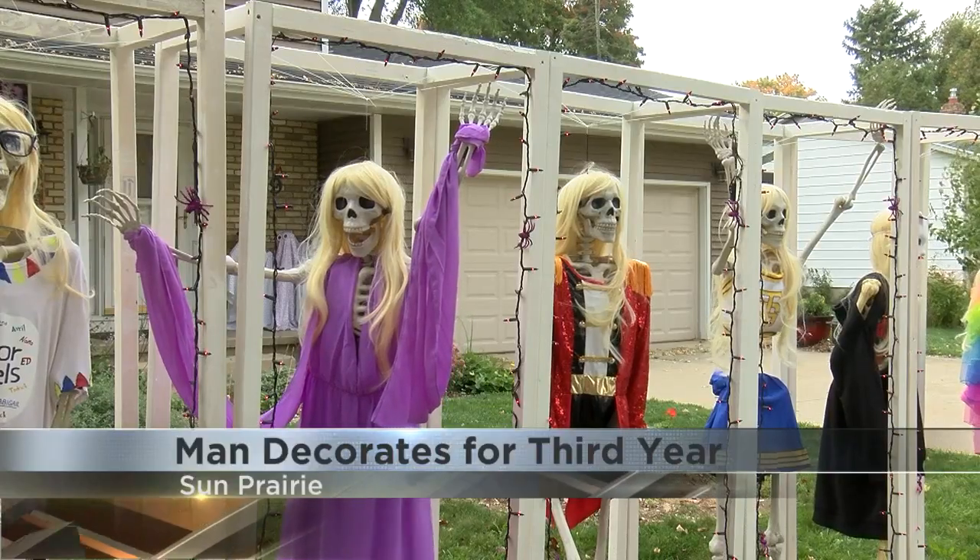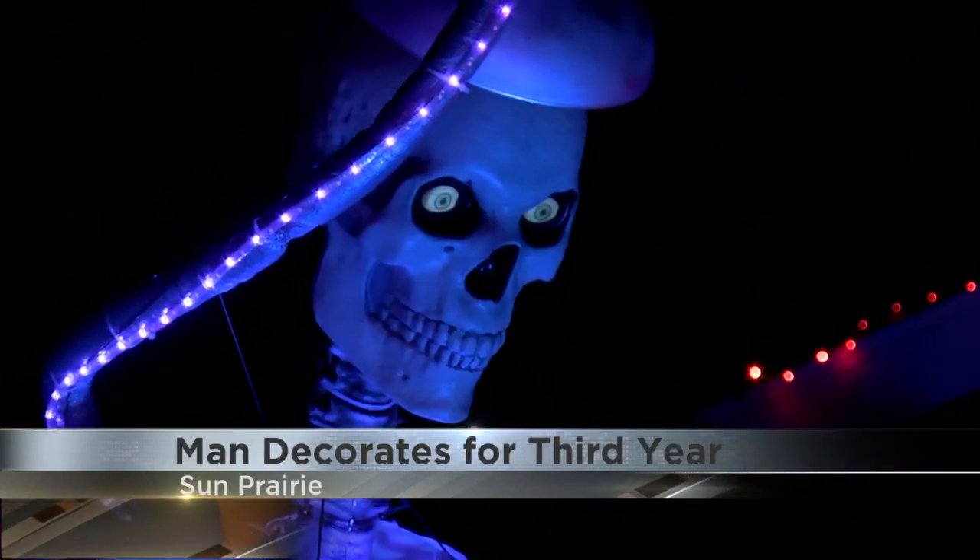The kind of decorations where you have to see it to believe it. In Sun Prairie, Grace Hodak, 27 News.